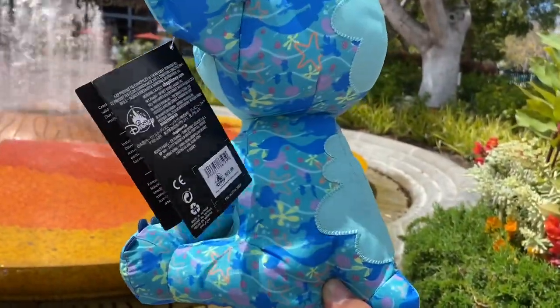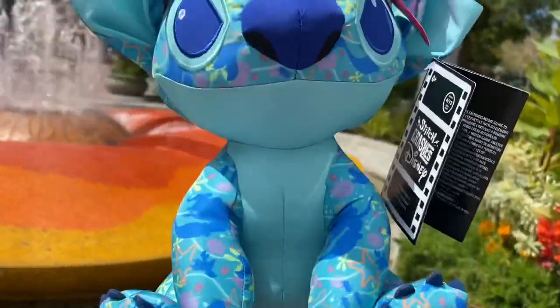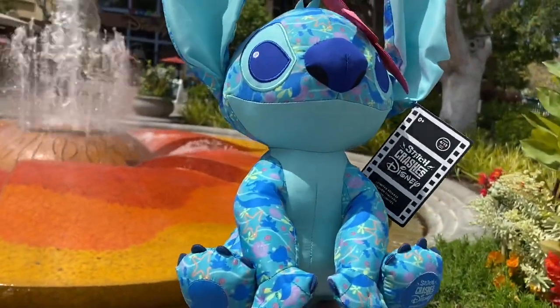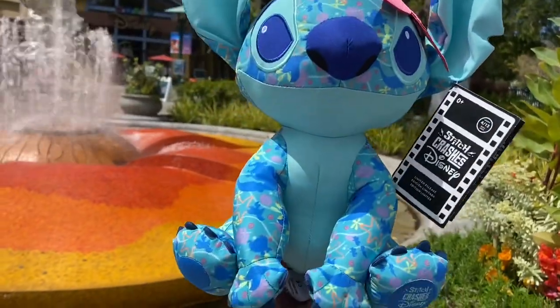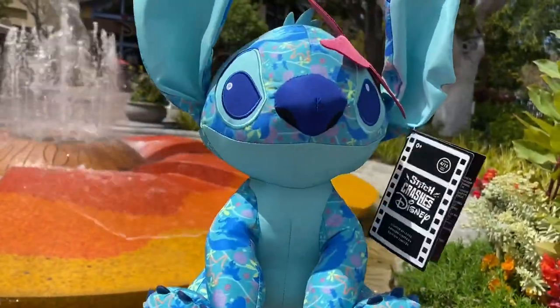It goes for $29.99 and they weren't limiting anybody on how many they could get, so you could pretty much get as many as you want. But they are sold out now. I'm not sure if they're going to be restocking the Stitch Crashes Disney item.